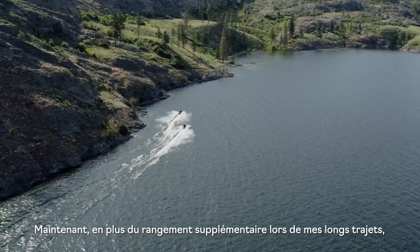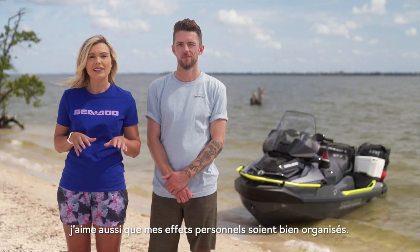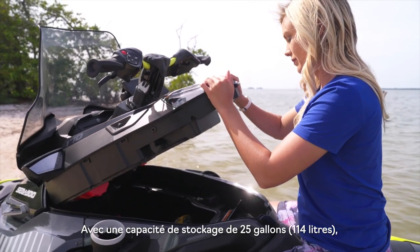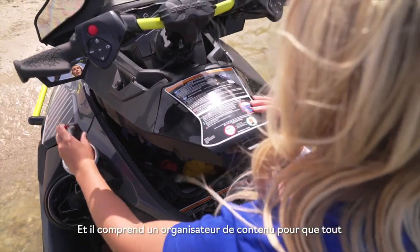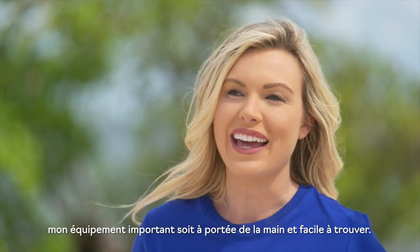In addition to more storage, when you're on a long ride you'll also want to keep everything organized, which is why the front storage compartment of the Explorer Pro is great. With 25 gallons of storage capacity, it's easy to access from a seated position simply by lifting the front hood, so all of your most important gear is within arm's reach and easy to find.